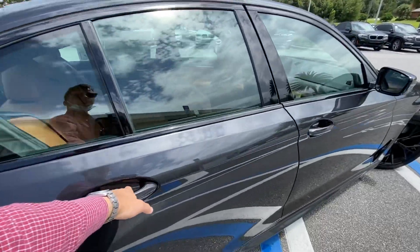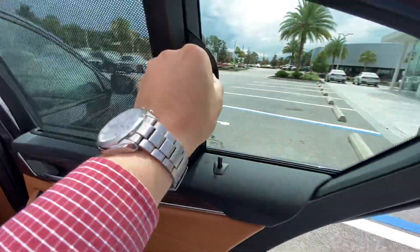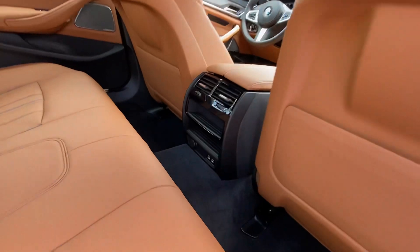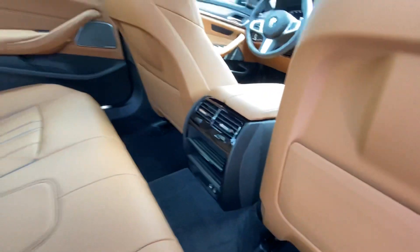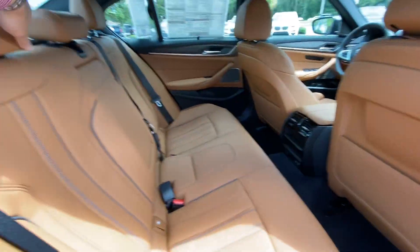Got your rear sun shades. Got this nice gray piping too that goes along with the vehicle color. Got your sun shades here. Got these nice wood accents. Rear climate back here as well. You've got some storage that goes in there pretty far, and here's your pass-through. Also these fold down here.